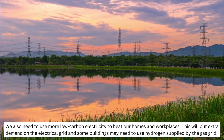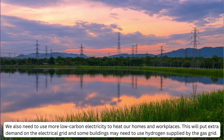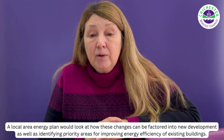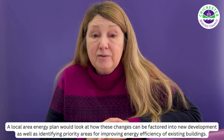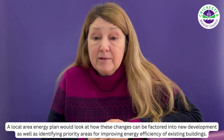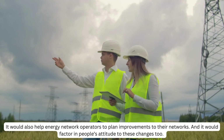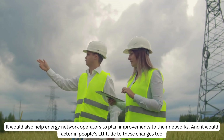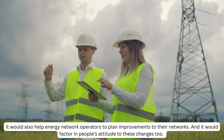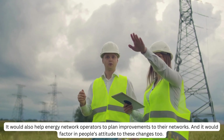This will put extra demand on the electrical grid, and some buildings may need to use hydrogen supplied by the gas grid. A local area energy plan would look at how these changes can be factored into new development in the district, as well as identifying priority areas for improving energy efficiency of existing buildings. It would also help energy network operators know which locations to prioritise when improving their networks, and it would factor in people's attitude to these changes too.